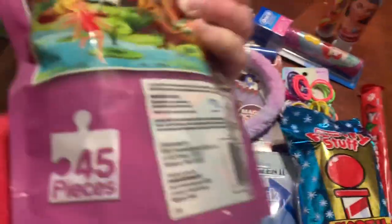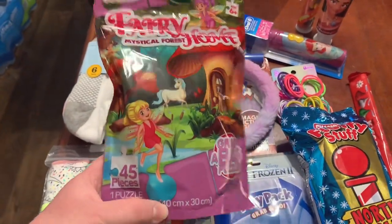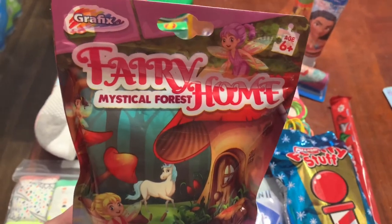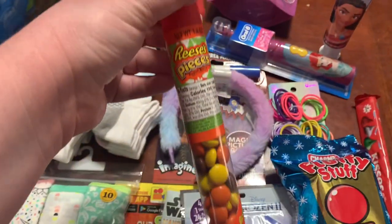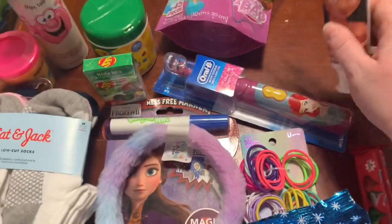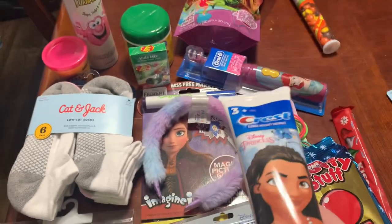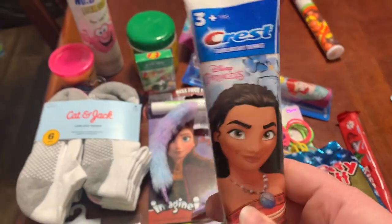This puzzle was in the dollar spot at Target — a 45 piece puzzle for only a dollar. I got her the Fairy Home Magical Forest. One of her treats is Reese's Pieces in the little candy cane shape, because I always like to have one that sticks out of the stocking. Then the Crest toothpaste — the Disney Princess ones. I looked at Target and Walmart; they both carry these with different characters, but I actually got it free with a coupon.